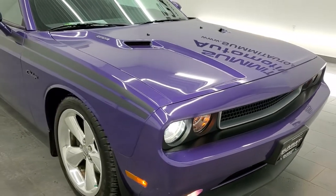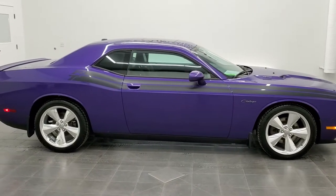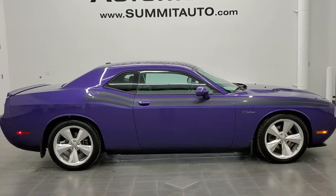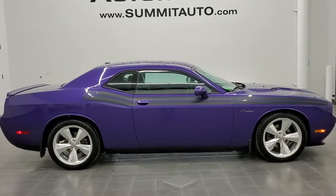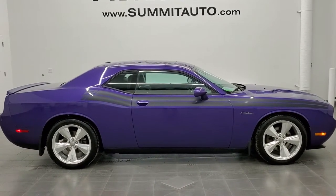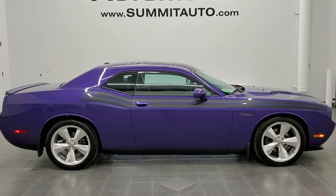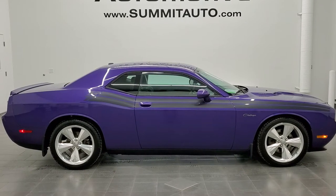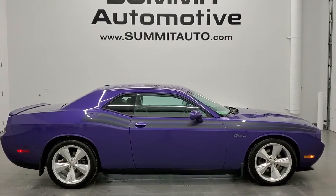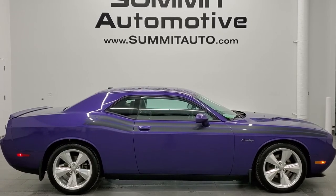I would highly recommend this car from a quality and condition standpoint. To see more pictures of this car or one of our other 450 new and used cars — trucks, SUVs, minivans, Wranglers, sports cars, Challengers, Chargers, Mustangs, Camaros, Corvettes — go to www.summitauto.com for full pictures and descriptions of every single vehicle from two locations. If you'd like to check out more HD videos, go to youtube.com/summitauto. Remember to like, subscribe and share, and click the bell notifications to get updates on the videos we do each and every day. We're super excited to help you with this ultra-clean 2014 Dodge Challenger RT in Plum Crazy Purple metallic. Thanks again for checking out the video — remember to like, subscribe and share.